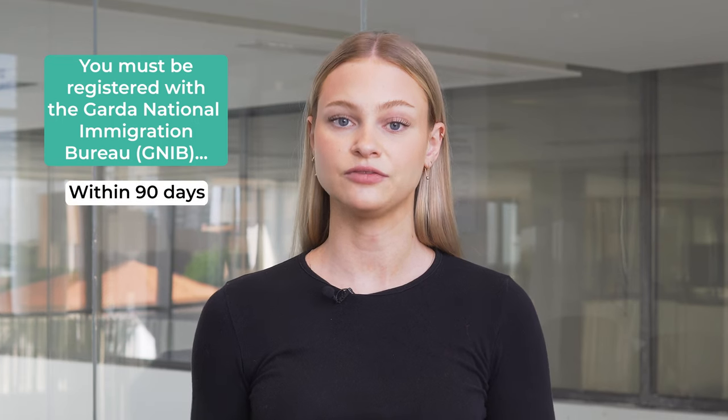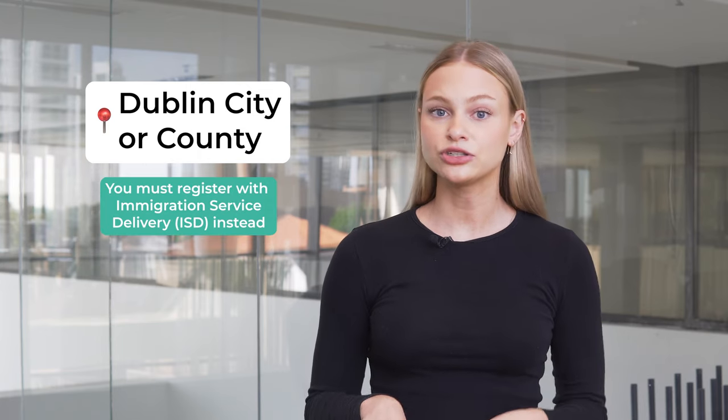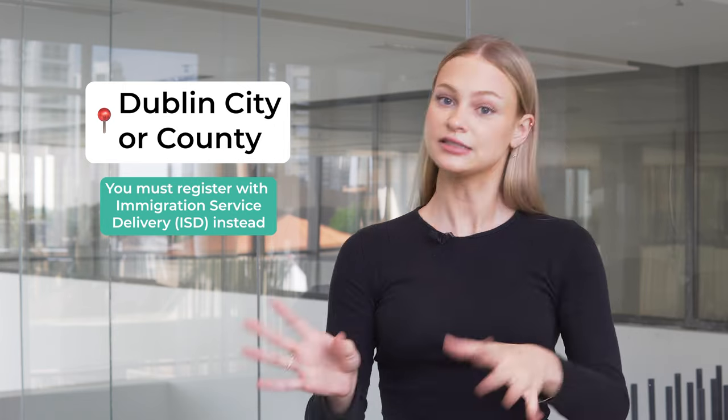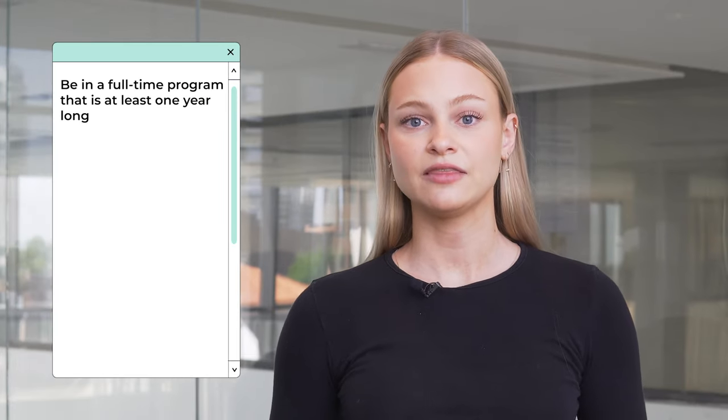Now, in order to work in Ireland as an international student, you must be registered with the Garda National Immigration Bureau, also known as GNIB, within 90 days of receiving your permission to stay in Ireland. Or, if you're staying inside Dublin city or county, you must register with Immigration Service Delivery instead of GNIB.